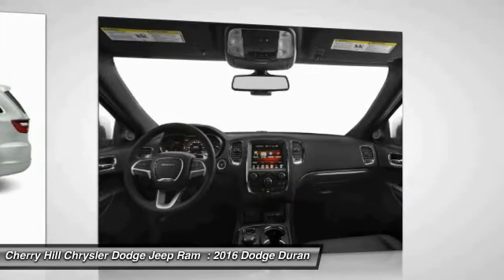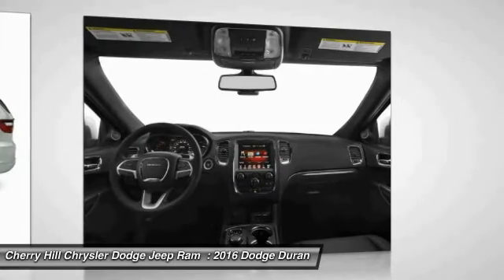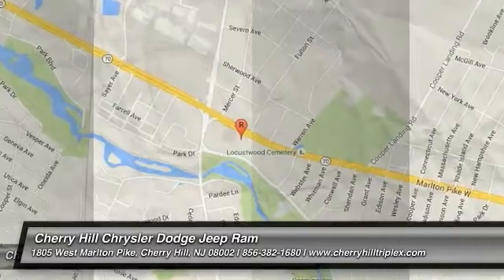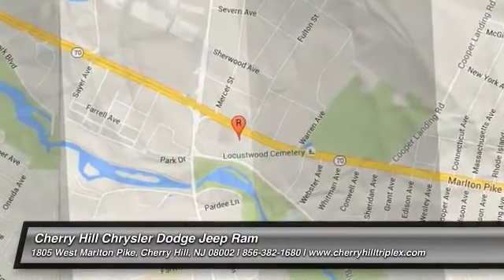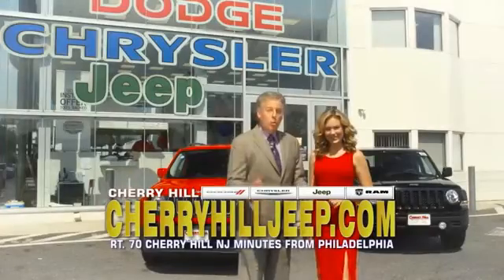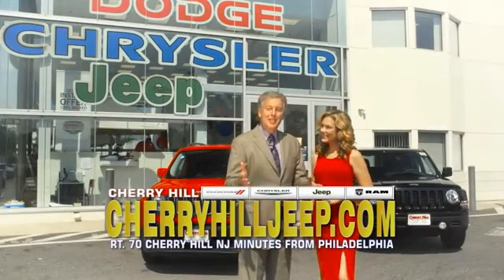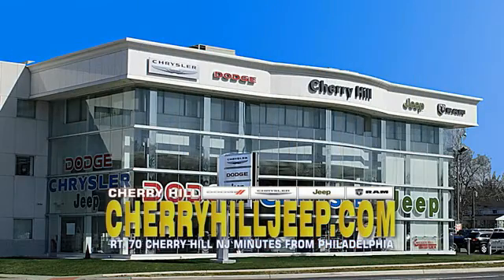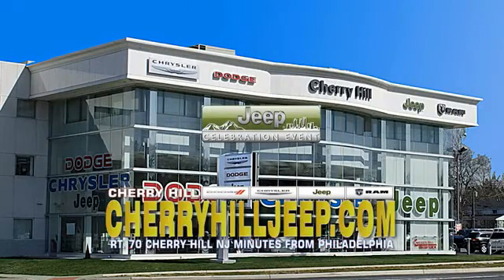Drive away with a great deal on this vehicle. Call or stop in today. We're located on Route 70, just minutes from Philadelphia. Or see our huge Jeep inventory online at CherryhillJeep.com.